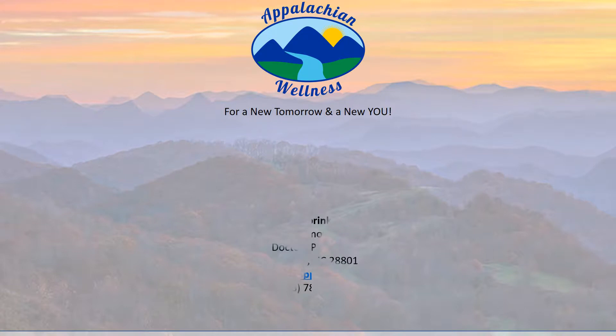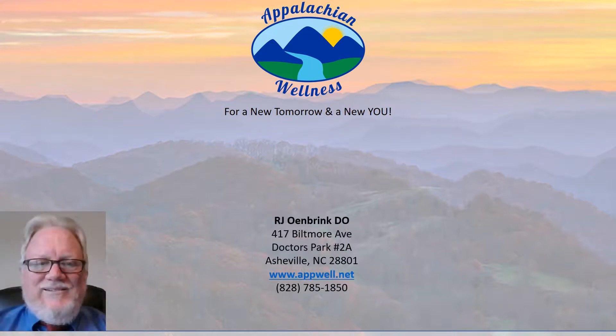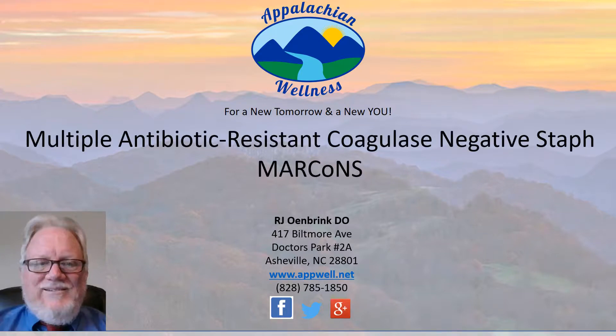Appalachian Wellness, for a new tomorrow and a new you. I'm Raymond Owenbrink, the president and owner of Appalachian Wellness, and we're going to talk today about chronic inflammatory response syndrome and the multiple antibiotic resistant coagulase negative staph, also known as MARCoNS.